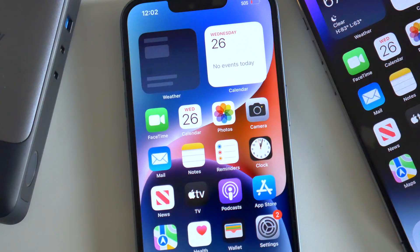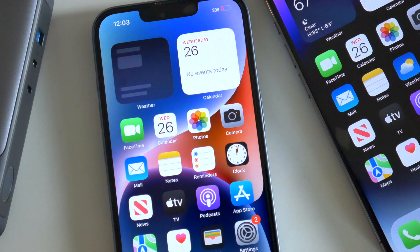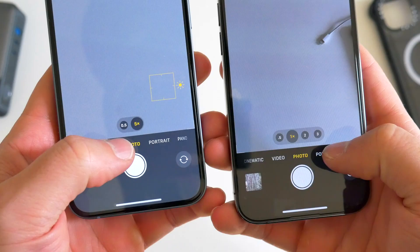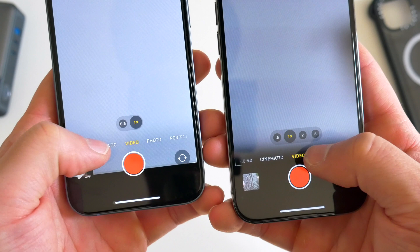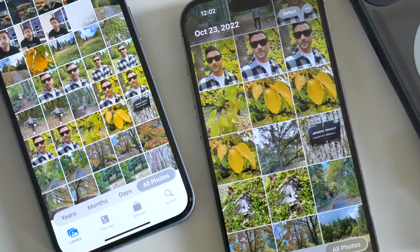In addition to camera hardware differences, both phones also have different capabilities when processing images and videos. The Pro iPhone has a better processor than the regular 14 this year. And with certain things like low light and night mode imagery, the Pro iPhone is still going to outshoot the regular iPhone 14 in most situations.